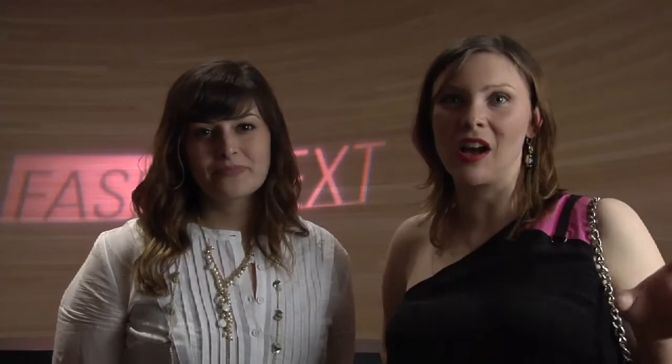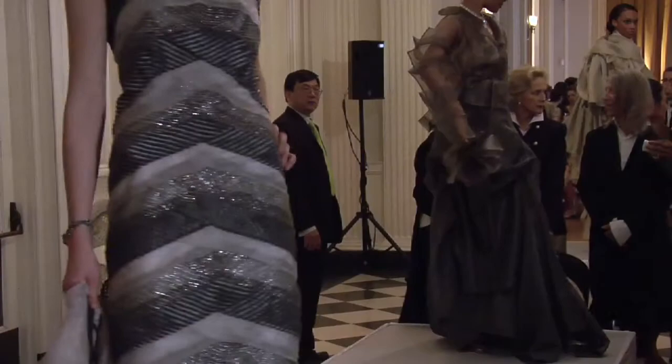My favorite dress was the Serpico one because I work at Brentano and we handle these fabrics day in and day out. When I saw it come out, I thought it didn't look at all like the fabric I know in the studio. The fashion was very inspirational considering it was all drapery or upholstery fabric — it was really impressive what the designers did.